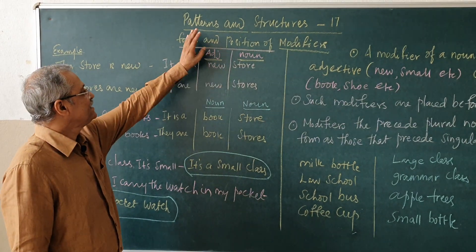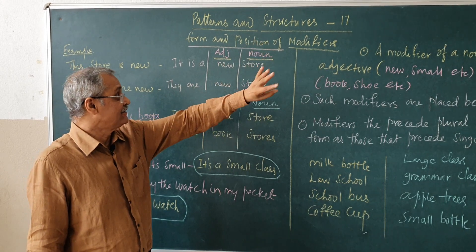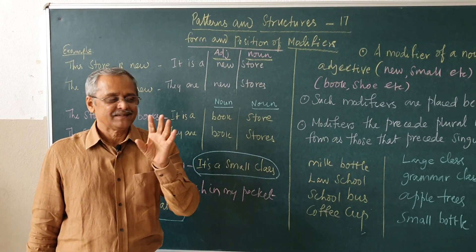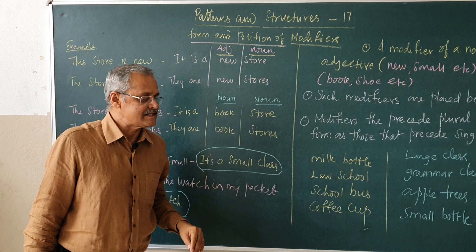Today's video, we will see some other new concept. It is Patterns and Structures 17. We got it the form and the position of modifiers. Though it sounds a bit difficult, it is not like that. I will explain to you what it is.